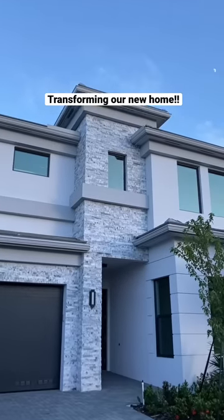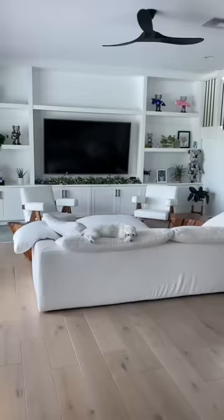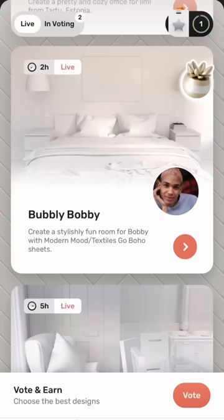We moved into our new home a year ago and it really sparked my interest for interior design. I wanted to do more outside of my house, so I found this free game called Redecor, and if you love home design you have to download this.